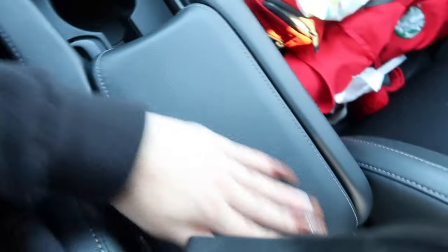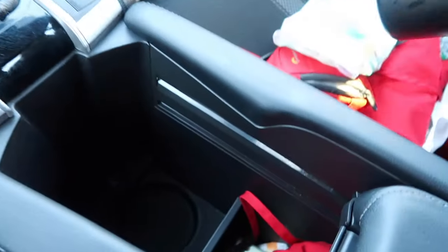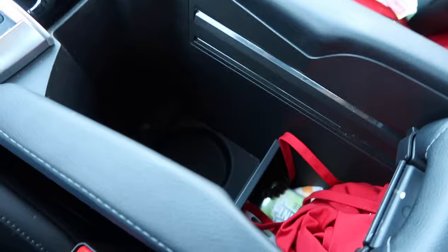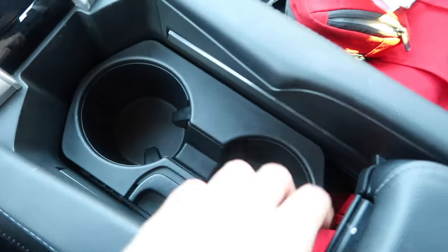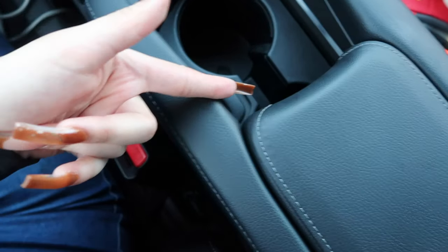This part usually stays like this but you can move it up, which leaves a little portion here. You can actually take this out entirely, and then there's another cup holder right underneath it. You put it back in the same way you took it out. I usually keep it like this so no one can see into that area.